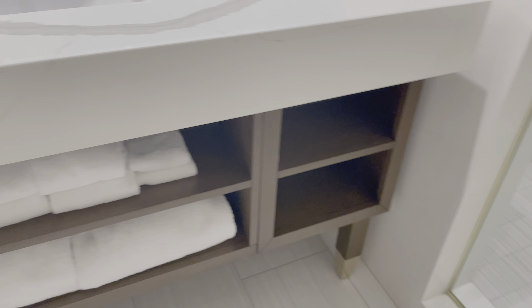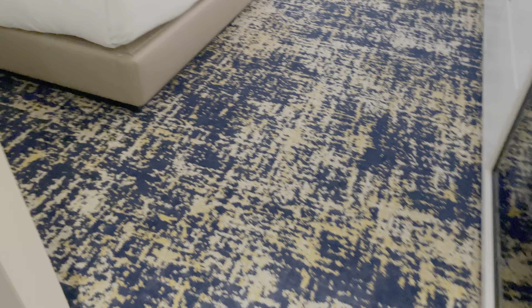Moving into the room, you do have a very spacious closet over here with storage for luggage, the ironing board, and the usual stuff — nothing to write home about.